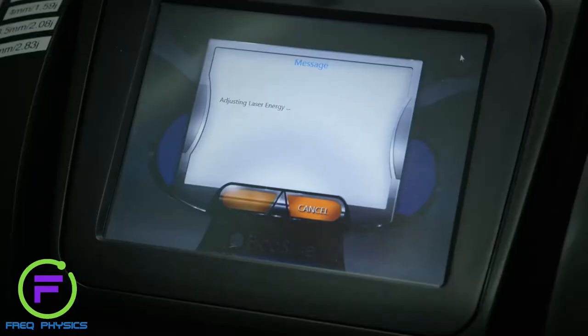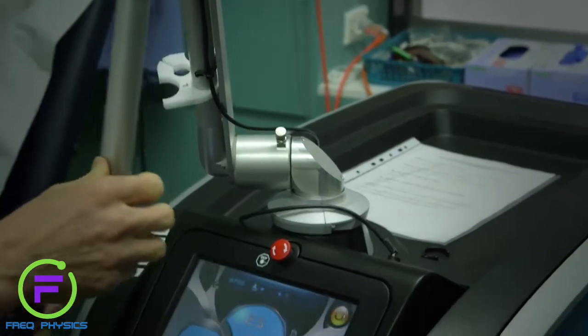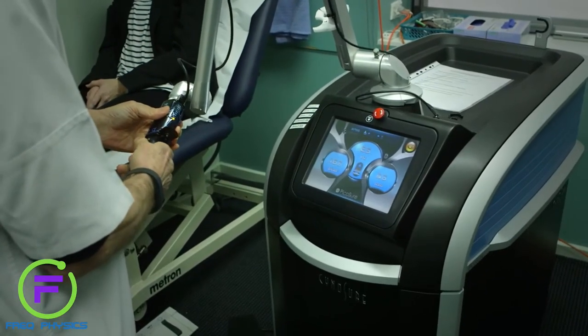The PicoSure is a picosecond laser. A picosecond is a trillionth of a second, and the current one — the first and only one in production — the PicoSure is running at about 700 trillionths of a second.